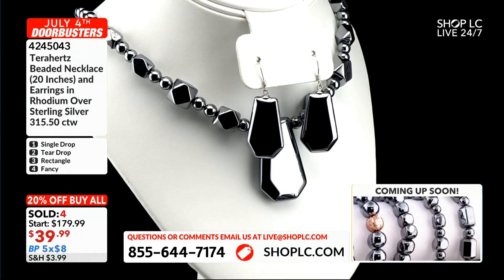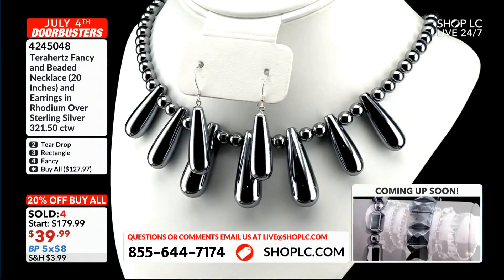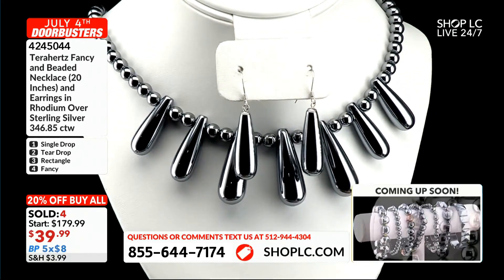And then that's going to have these earrings to match. These do have the rhodium over sterling silver clasp as well. That is going to be the teardrop right there that you're seeing.